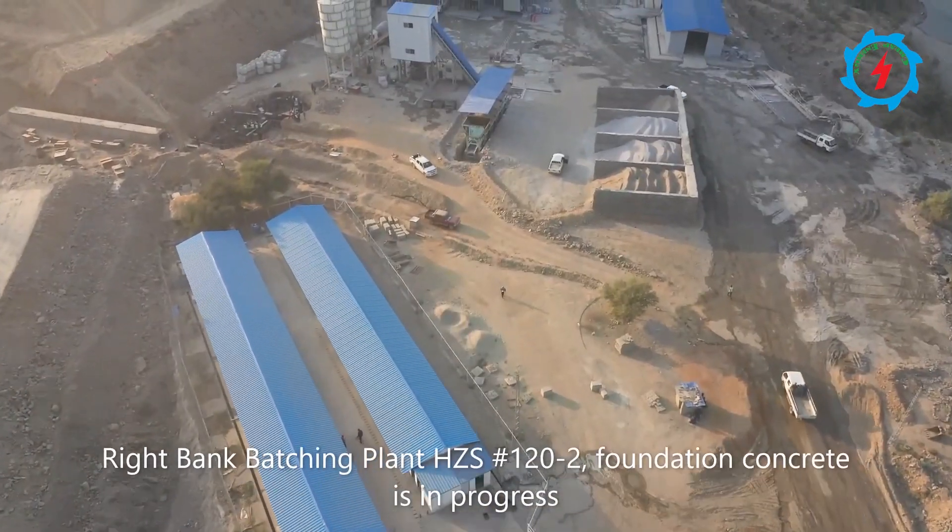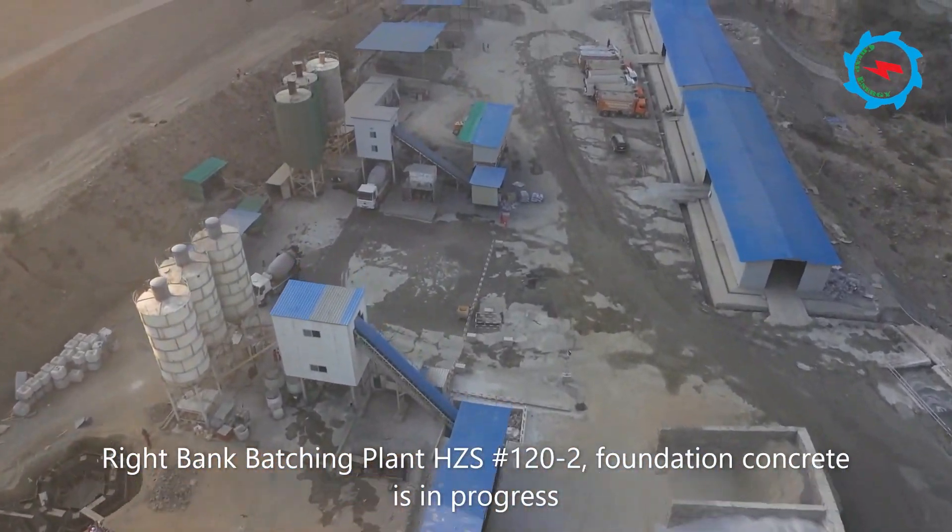To fulfill the construction needs, the Wright Bank Batching Plant Foundation Concrete is in progress.